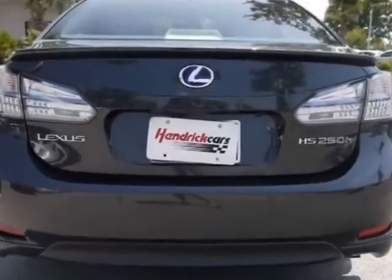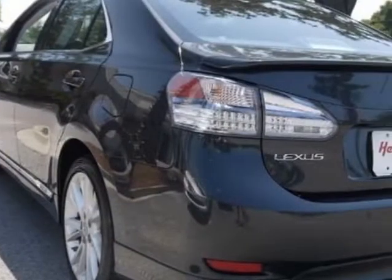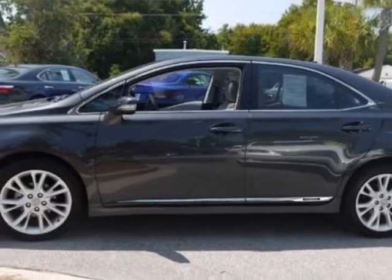This HS250h boasts a 2.4-liter engine and has an automatic transmission. Another great feature is that this vehicle is a hybrid.